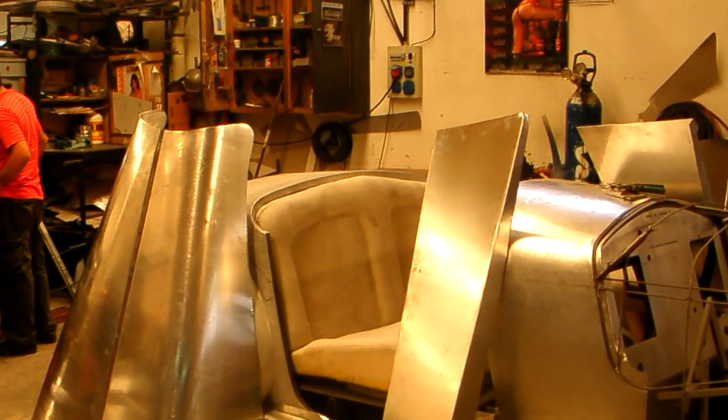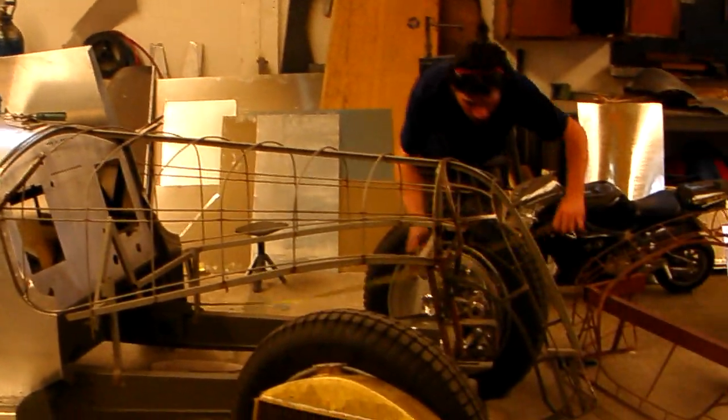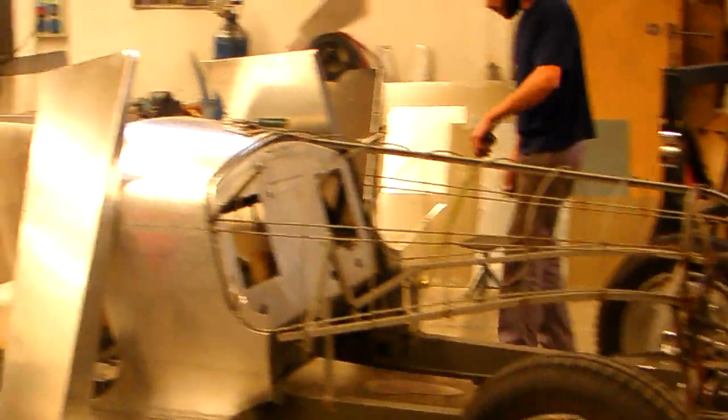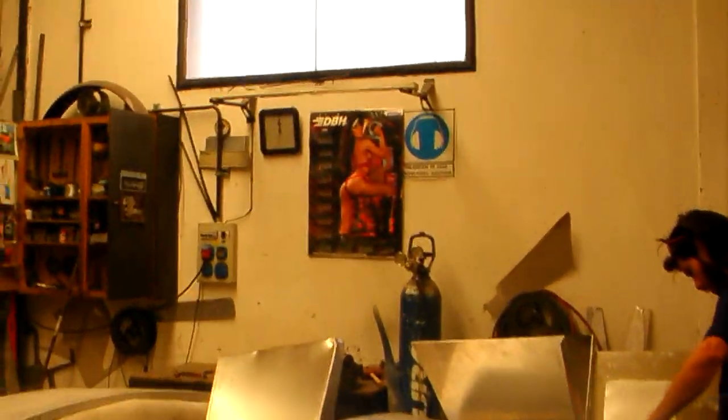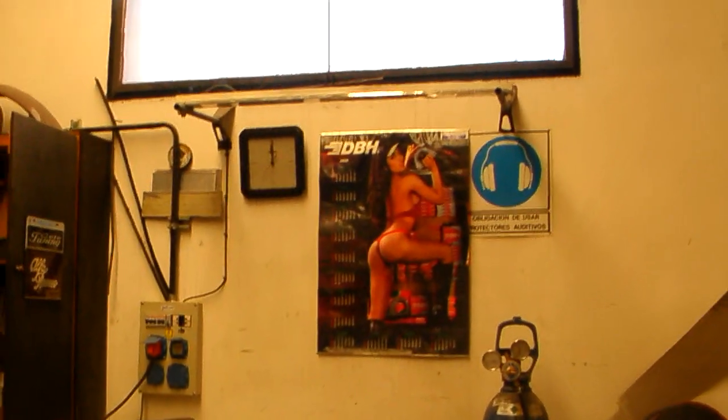Wow. The body is coming together. These guys really do the job. They even have nice calendars — no political correctness here.